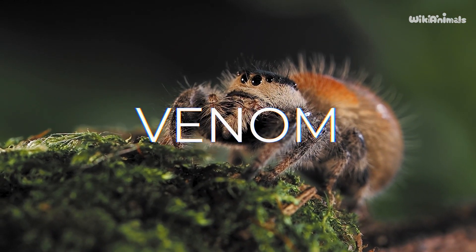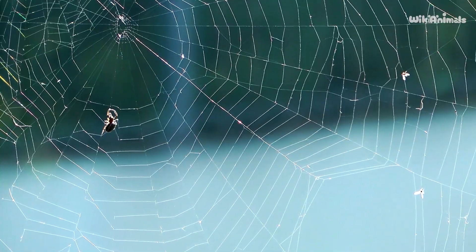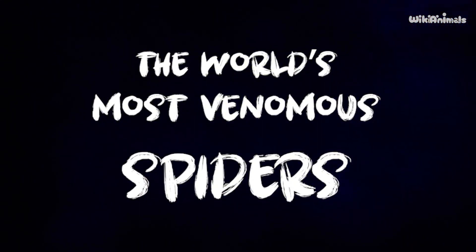Spiders have venom and that venom kills. I'll tell you which ones kill more efficiently. The world's most venomous spiders.